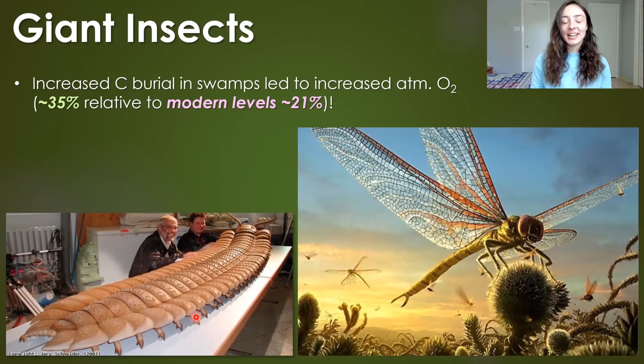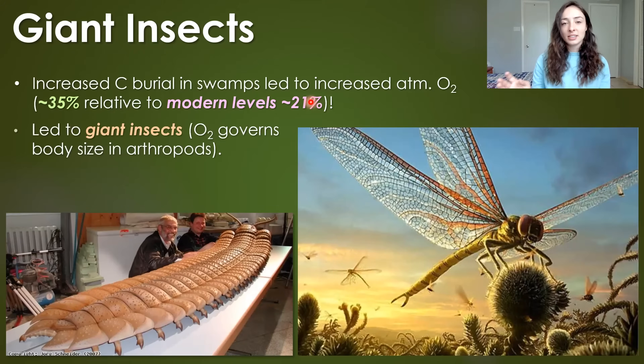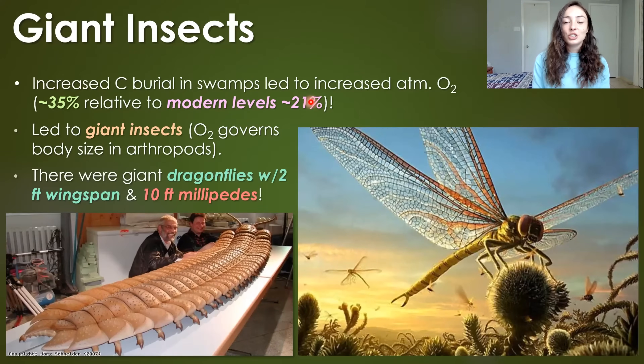Perhaps everybody's favorite thing about the Carboniferous are the giant insects. Increased carbon burial in swamps led to a major increase in oxygen percentage in the atmosphere — up to around 35%, which is crazy high compared to modern levels of around 21%. This led to giant insects and other arthropods because oxygen governs their body size. Just to give a couple examples: there were dragonflies with over two-foot wingspans and millipedes that got over 10 feet long. It would be really cool to have these guys still around, but also terrifying.